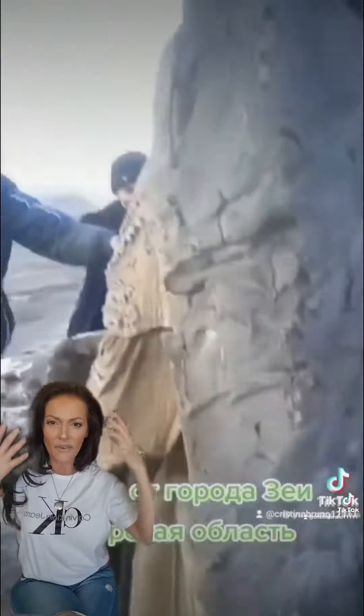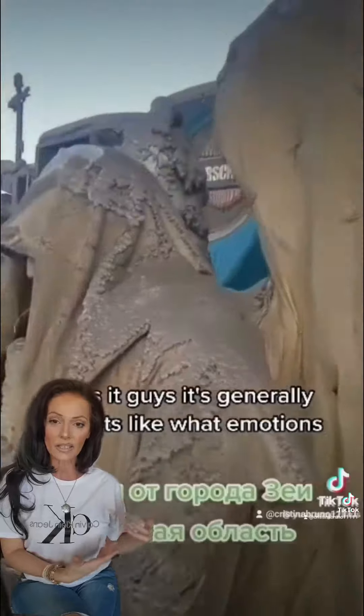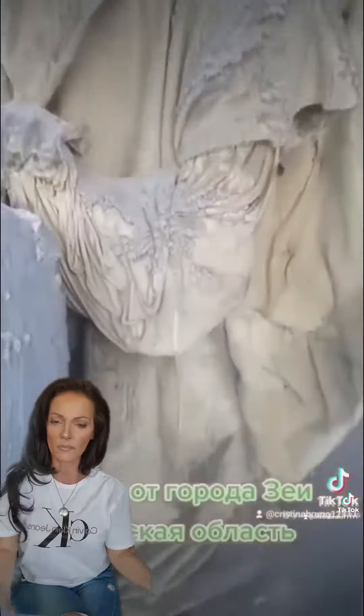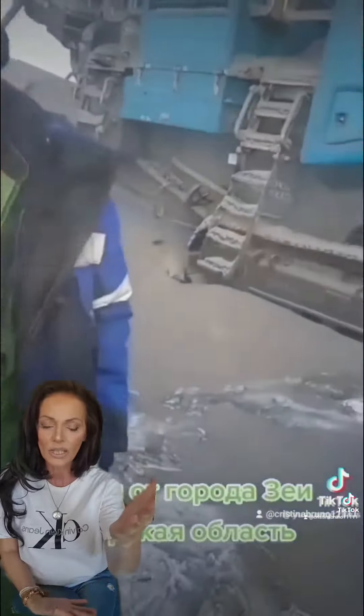It looks like lava. If you have ever been to Pompeii — I have — the Italian city where the volcano turned everyone into living stone statues. That's what they look like.